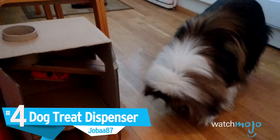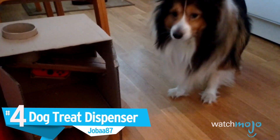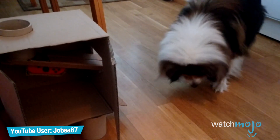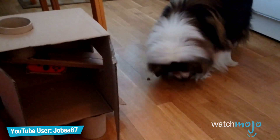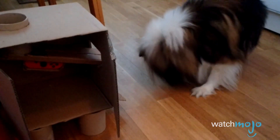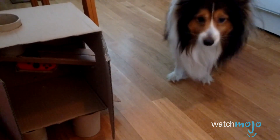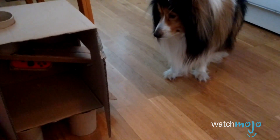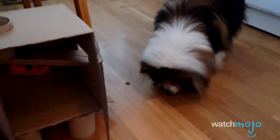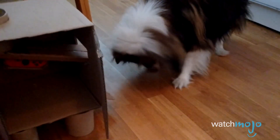Number 4: Dog Treat Dispenser, Joba87. As much as we love our dogs, it can be a pain to get up and get them a treat. Luckily, Joba87 has found the solution via Nintendo Labo. One Joy-Con activates a second Joy-Con's vibration, which lets the box drop a few bites of doggy food. Looks like we can finally relax while feeding our dogs — until the dispenser runs out of food or our Switch runs out of battery, which would definitely happen faster.